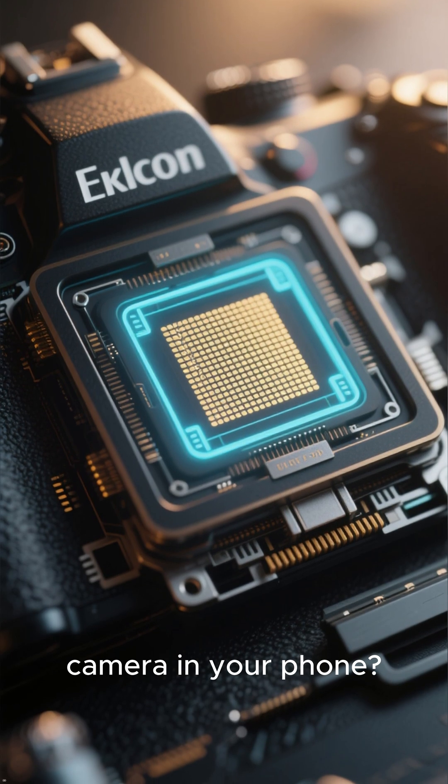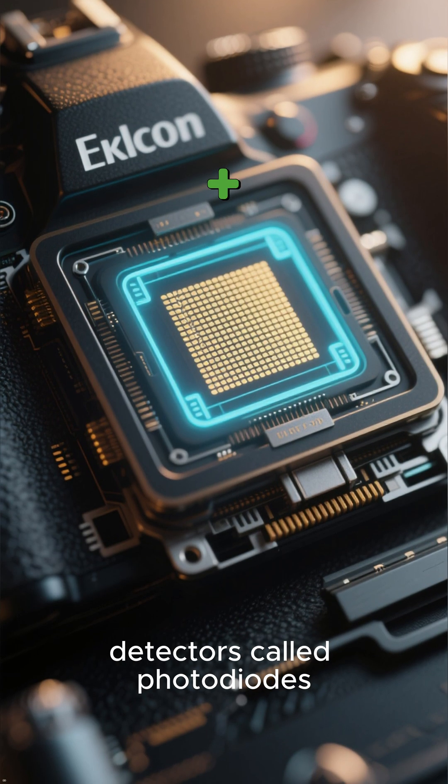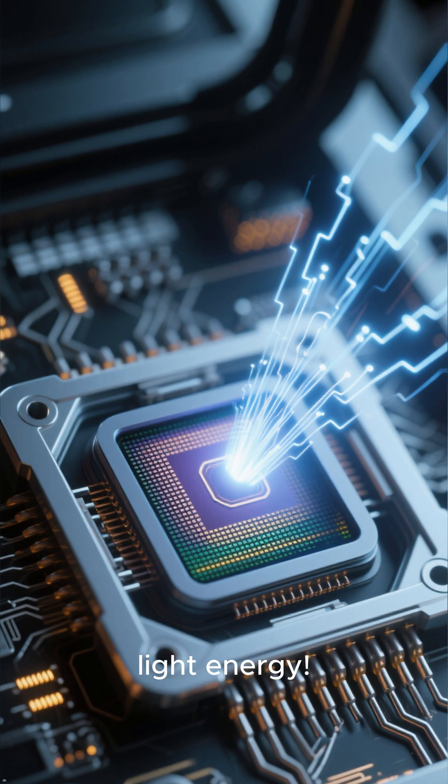At number 5, that camera in your phone — the sensor is packed with over 100 million tiny light detectors called photodiodes. Each one converts photons, particles of light, directly into an electrical signal. Your photos are literally made of pure light energy.